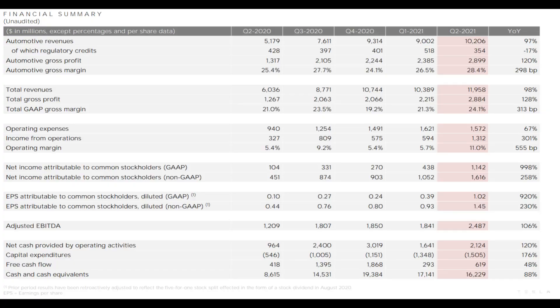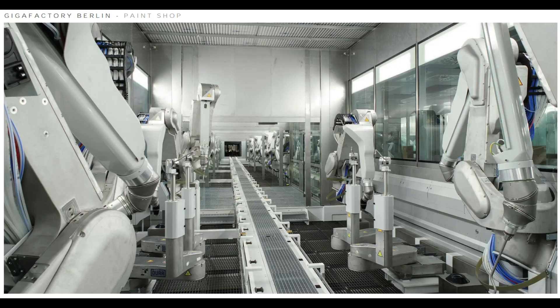Diving into the numbers: the gross margin is 28.4%, which is really nice. For the entire company including the energy business, we're looking at 24%. Regulatory credits went down to $354 million, but despite that we see a really nice profit — free cash flow of $619 million. Cash on hand is $16.2 billion, down slightly as Tesla closed debt by $1.6 billion, but revenue hit $12 billion which is really accelerating nicely.